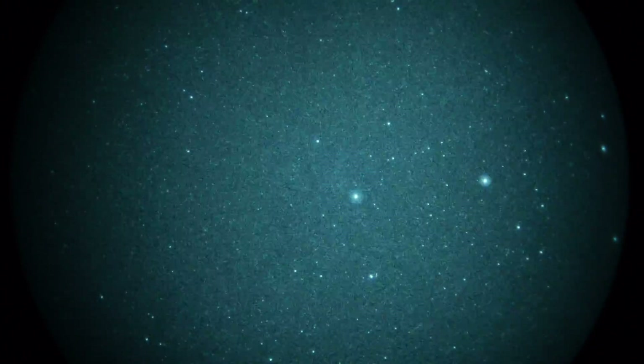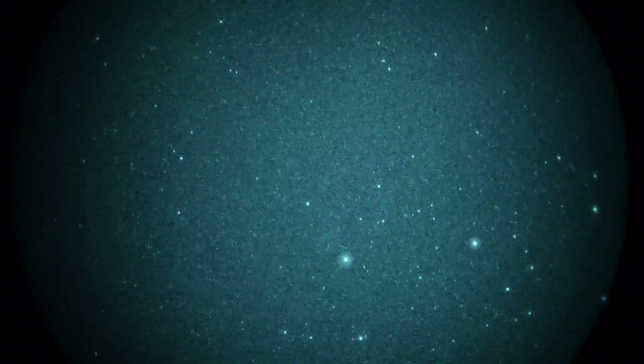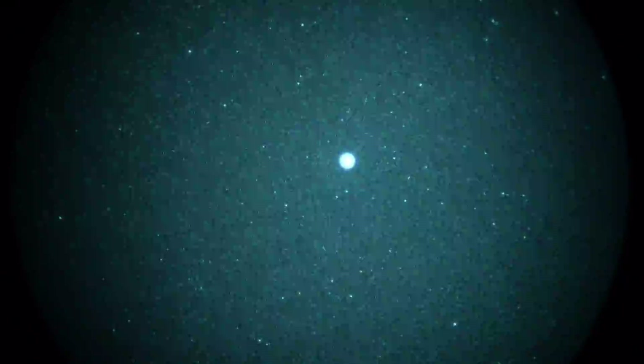So that's the flame nebula in the belt. The Horsehead would be to the lower right, but that's not visible with this configuration. Moving up, we'll catch the star Betelgeuse, the brightest star in Orion, blazing away.